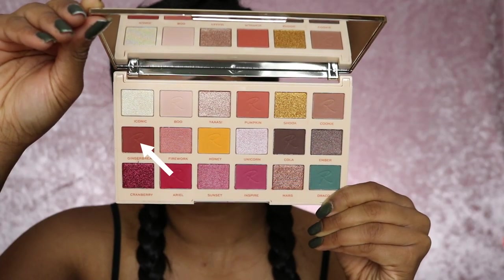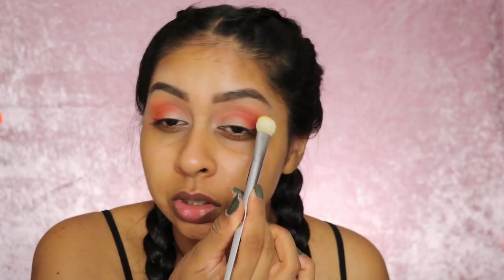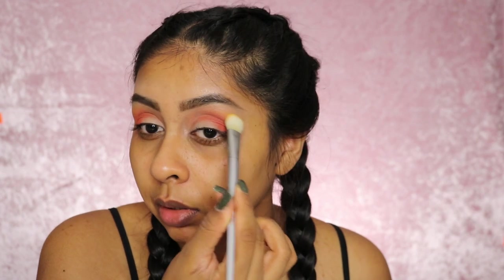We're now going to take the shade Gingerbread and pop this on the outer corner — I don't feel like this shade is doing much for me. Then I'm going to grab a bit of Honey, which is like a pretty mustardy color, and rough this just above that crease color.